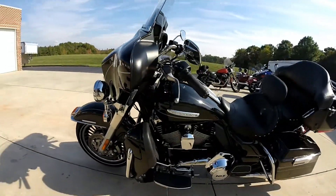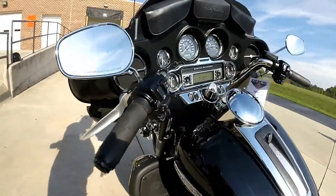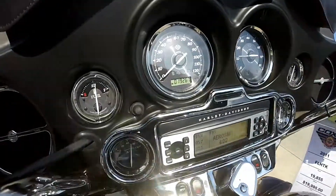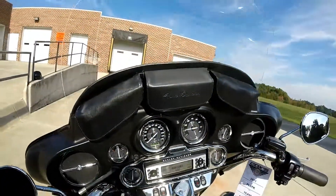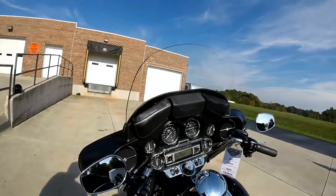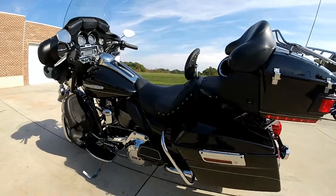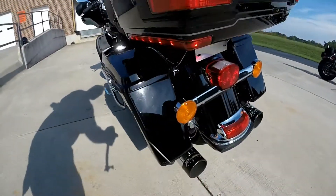Nice luxuries on the FLHTK like heated grips and an AM/FM/CD player by Harman Kardon. 19,261 miles on this motorcycle today. It's got the tall windscreen with the bags up there.